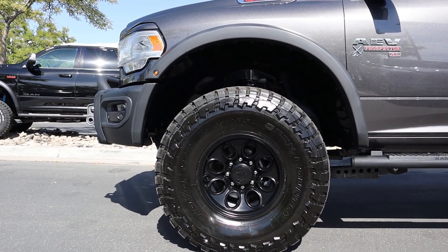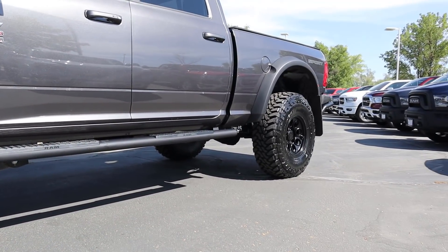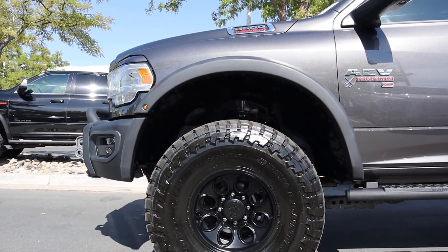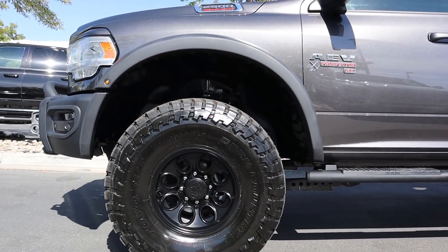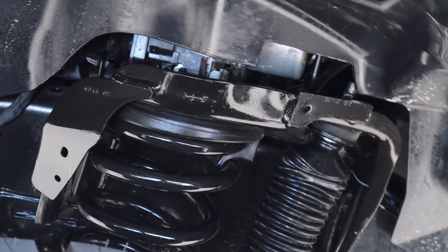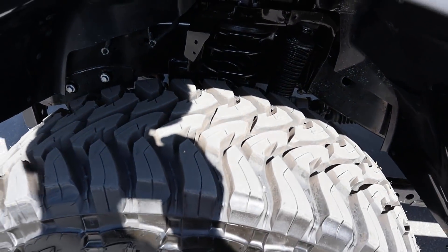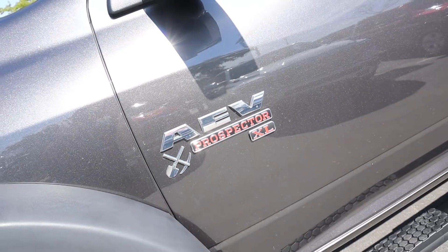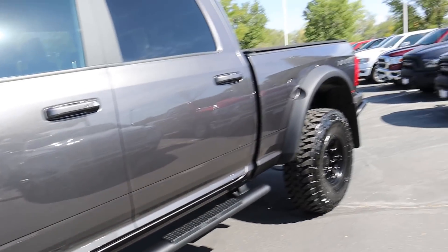Coming around the side, we've got 17-inch wheels and the tires wrapped around them are massive — they are 40s. On this truck I think it fits perfectly because the truck is just so massive. There's also a three-inch sport suspension lift on the truck which adds to the height. You can see the suspension, shocks, and everything that makes this truck more off-road ready — just look at how aggressive those tires are. Massive fender flares, AEV Prospector XL badging, and pretty normal sidesteps — nothing too crazy there.